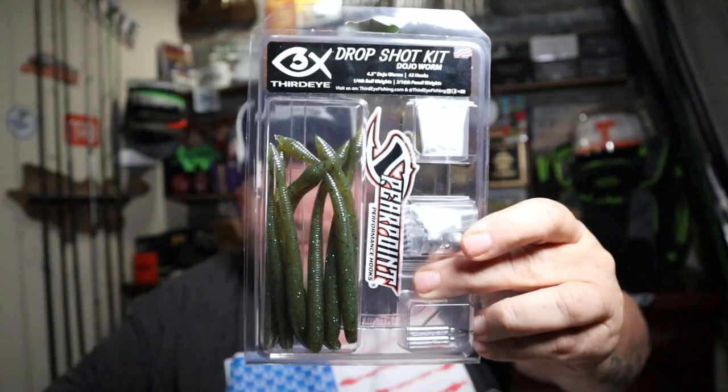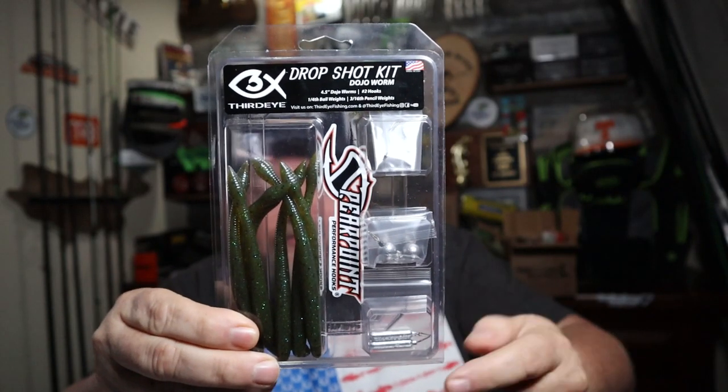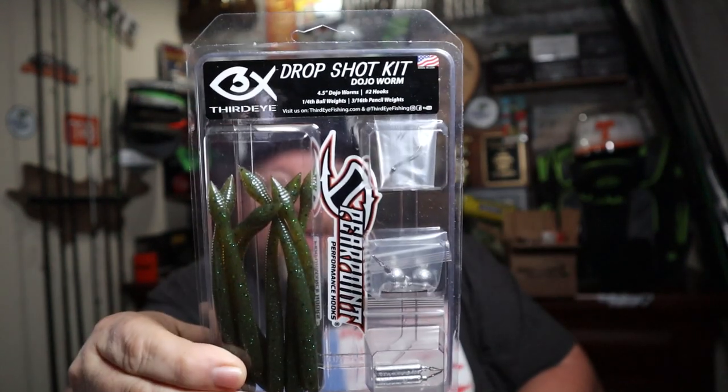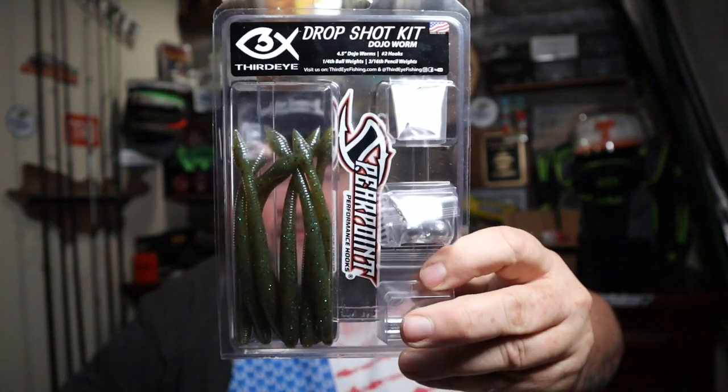Next up, we got a package in from Bass Geek. Old Gramps actually won a giveaway on the Bass Geek live stream - I've been waiting for this. We all know I love to throw a drop shot; it's one of my favorite finesse techniques. I actually won a Third Eye drop shot kit with the Dojo Worm. It comes with two different sets of weights - the tube design and the round ball head design - plus some pretty slick drop shot hooks. I get the feeling that little bubble in the tail stands up in the water. Thanks a bunch, Hank!